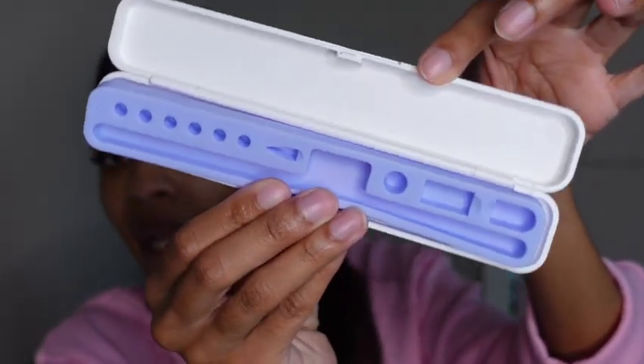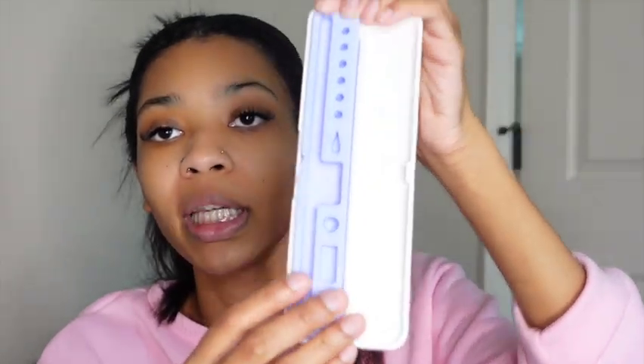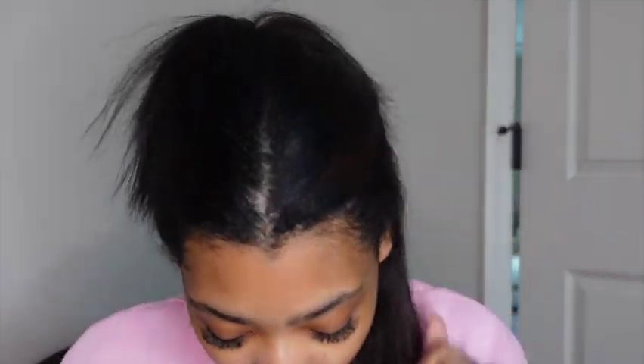Y'all know in the last T-Mood haul I unboxed an Apple Pencil, so this time I got a case to put it in so it won't get lost. This is what it looks like — it has all these compartments so you can put your extra tips and stuff, and then the pencil goes here. How convenient. I'll probably lose this along with the Apple Pencil, but actually that's my kids who lose my stuff. Free 99.